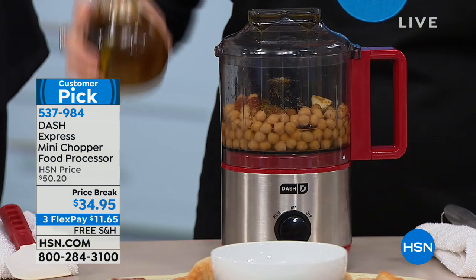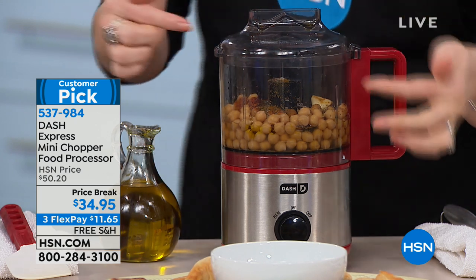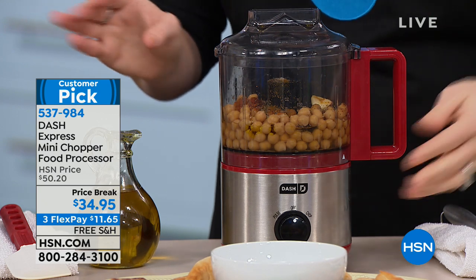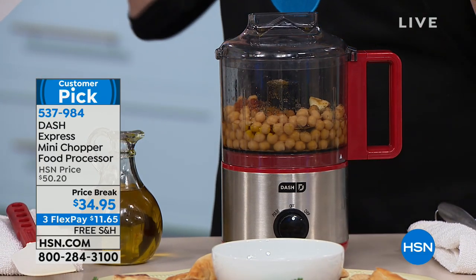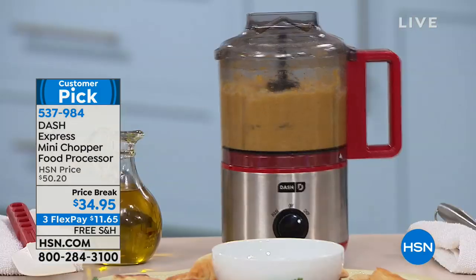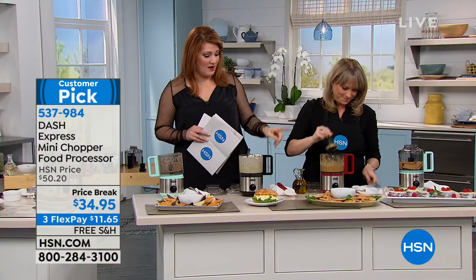Many of us don't have great knife skills and would rather let a machine do the work. For fresh hummus — a little midnight snack, healthy protein — add a little paprika, garlic, salt, pepper, and tahini. Tahini is the secret. Start with a couple of pulses to get it going, then it turns into a miniature blender with serious power. It has suction cups on the bottom so it won't slide across your kitchen.